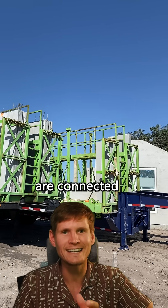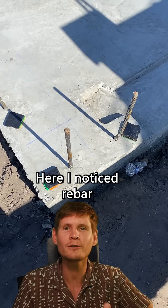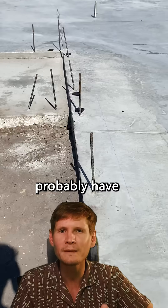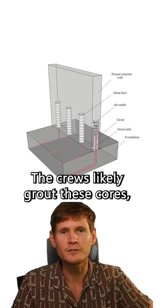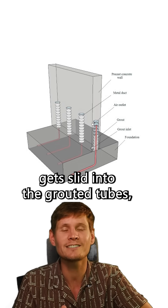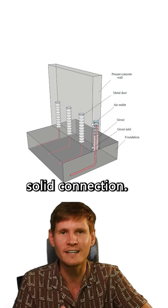There are a few ways precast elements are connected to cast-in-place elements in the construction world. Here, I noticed rebar sticking up from the slab, which tells me the panels probably have hollow cores along their base. The crews likely grout these cores, drop the wall panels over the rebar, ensuring the rebar gets slid into the grouted tubes, and let all that cure together for one solid connection.